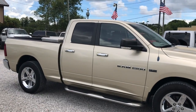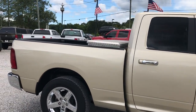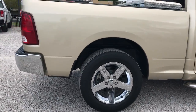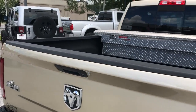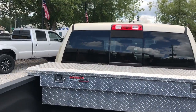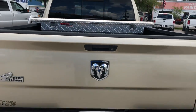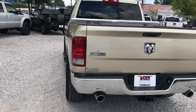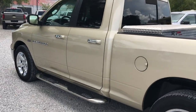It's got an integrated trailer brake controller, spray-in bed liner, and tool box. Of course we have the Wholesale Solutions dealer warranty.